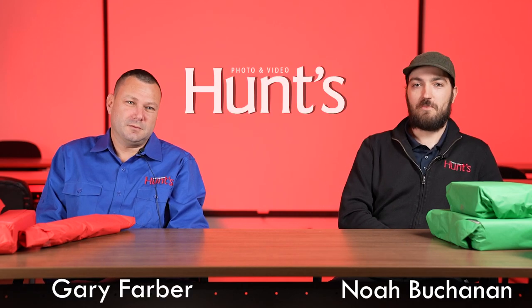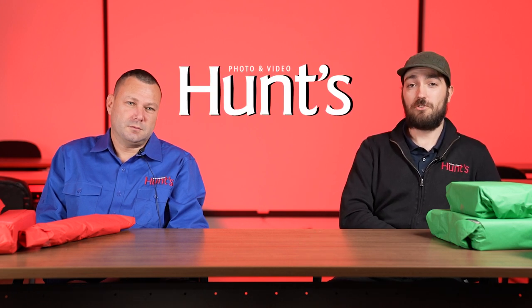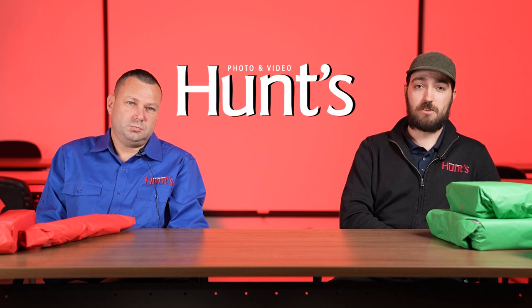Hey everybody, happy holidays. Noah and Gary are here. We're excited to come on today and do a little holiday gift exchange before we wrap up the 2022 season. It's been a great year so far — we're less than a week away from Christmas and less than two weeks away from New Year's. Gary and I wanted to come on today and gift each other some of our favorite products and accessories from 2022 that we can put into use next year in 2023 while we're out traveling and doing some photography. So stay tuned — check out some of the great products that we're going to unwrap today.